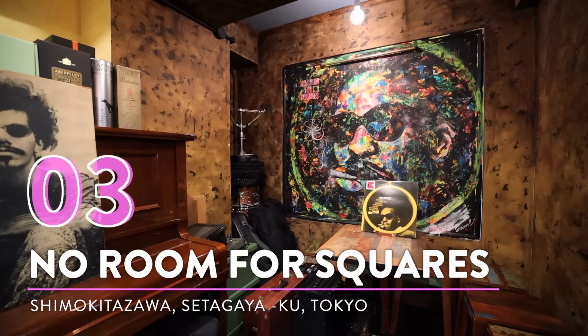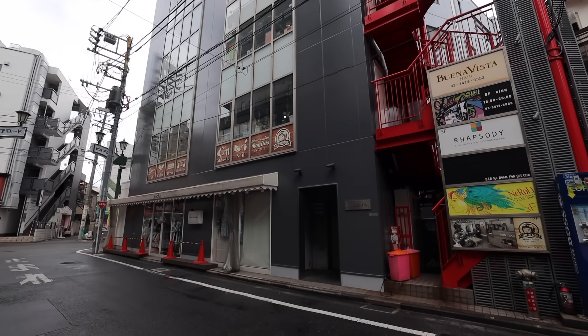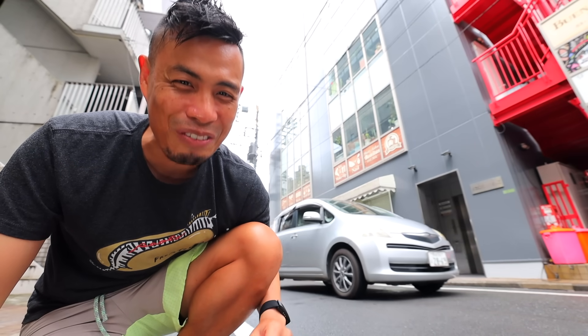Number three, No Room for Squares. So this spot right here is a vintage jazz bar, but when you make it to the entrance, you may think that you might need to pay a quarter or two to get in. Let me show you what I mean.